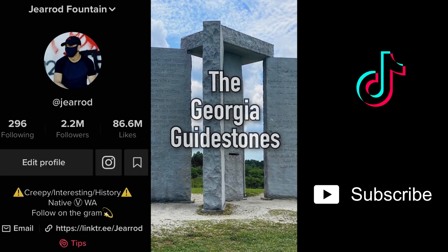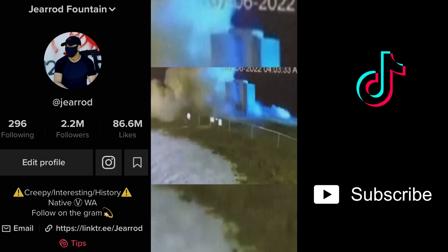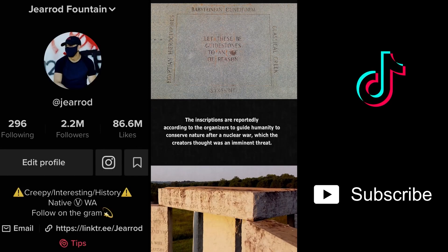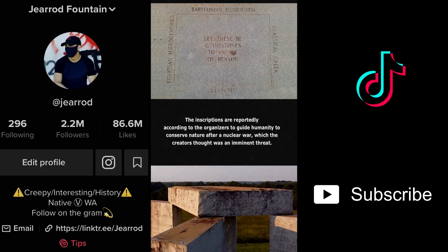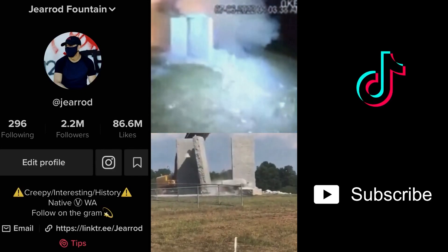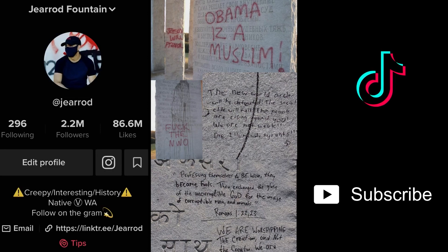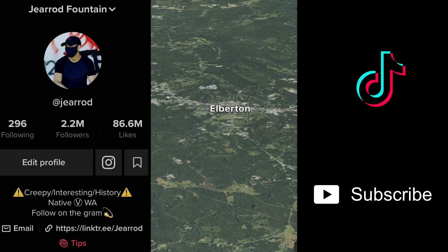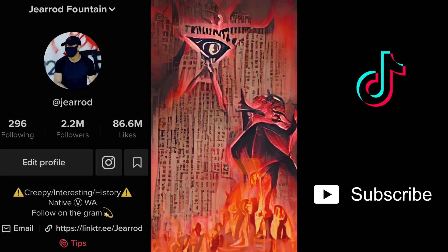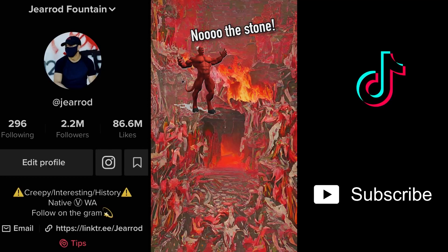The Georgia Guidestones — sometimes called the American Stonehenge — is a 20-foot tall monument erected in 1980. As of July 6, 2022, somebody blew it up. In eight different languages, including four ancient ones, ten guidelines were inscribed on its edges, seemingly constructed in case of an apocalypse to help rebuild society. After the explosion, authorities took down what remained. Far-right conspiracists believe the monument would enact the new world order — from the tiny town of Elberton, Georgia, population 4,342. Now it's gone, so did they stop the new world order, or do we just reschedule?